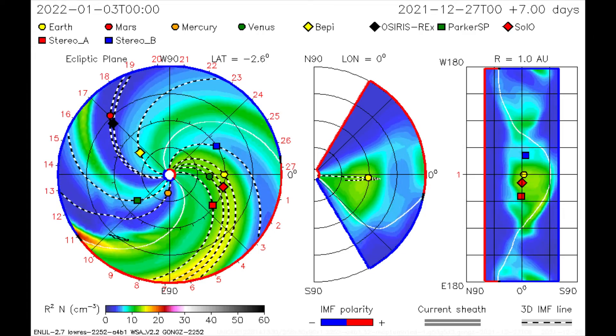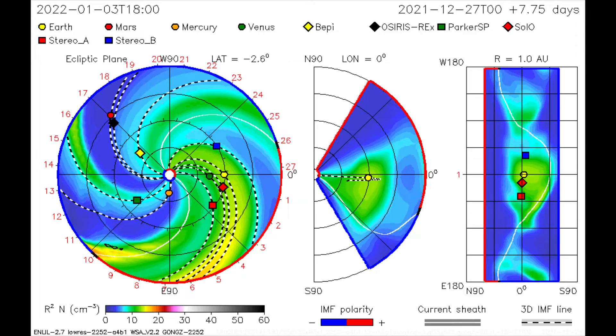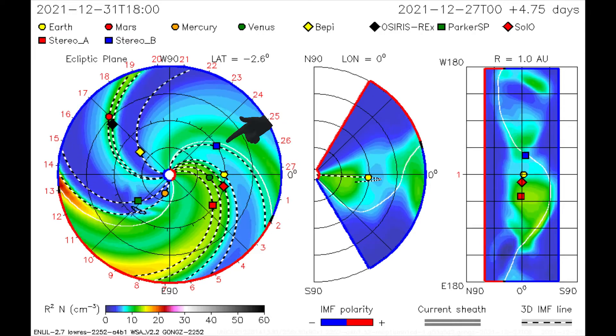But thus far the CME model doesn't show the direction of the last two M-class flares. My best guess at this time would be in the direction of the Stereo B satellite.